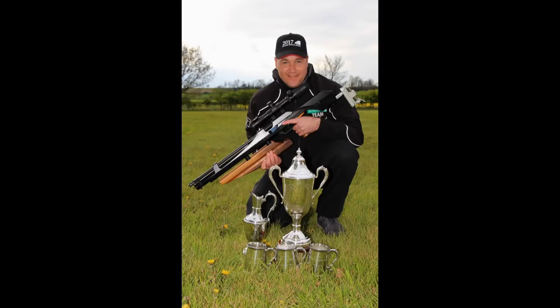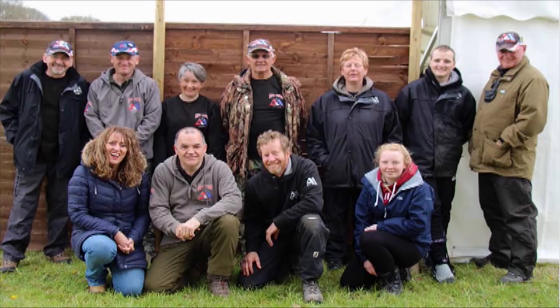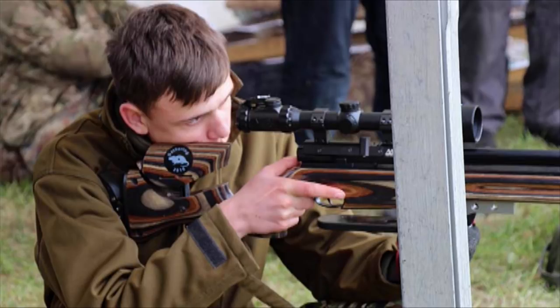The 2017 World Hunter Field Target Championships took place at the Kalmar Show over the Easter Bank Holiday weekend. James McLaughlin won the open competition with Vince Holland second. James also shot for Steyr in the manufacturers team which came first, with Vince shooting for Air Arms which came second.